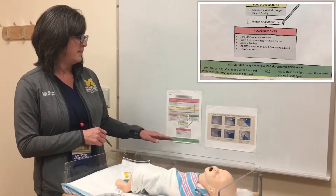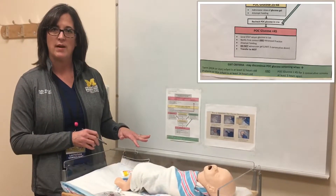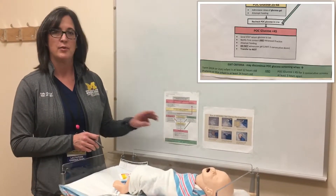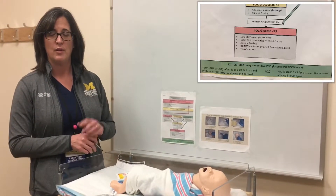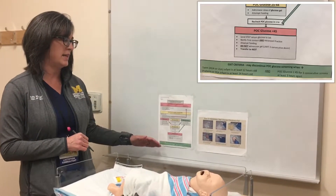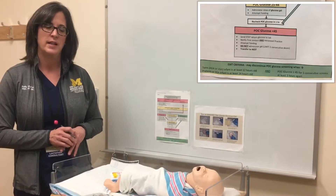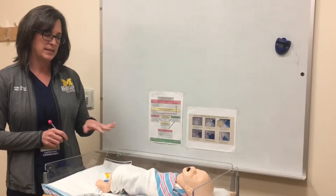For exit criteria, term infants are monitored for 12 hours; preterm or SGA infants are monitored for 24 hours. You need three consecutive glucose checks of greater than or equal to 45, and one of those must be a before-feed reading. The guideline is available on the von Voigtlander guidelines site under newborn care, and will also be available in all med stations and nurses stations.